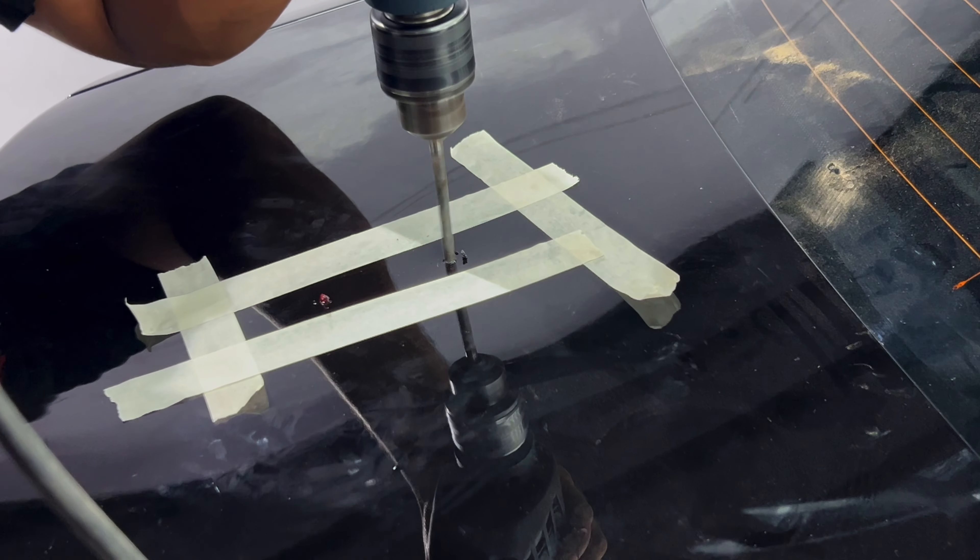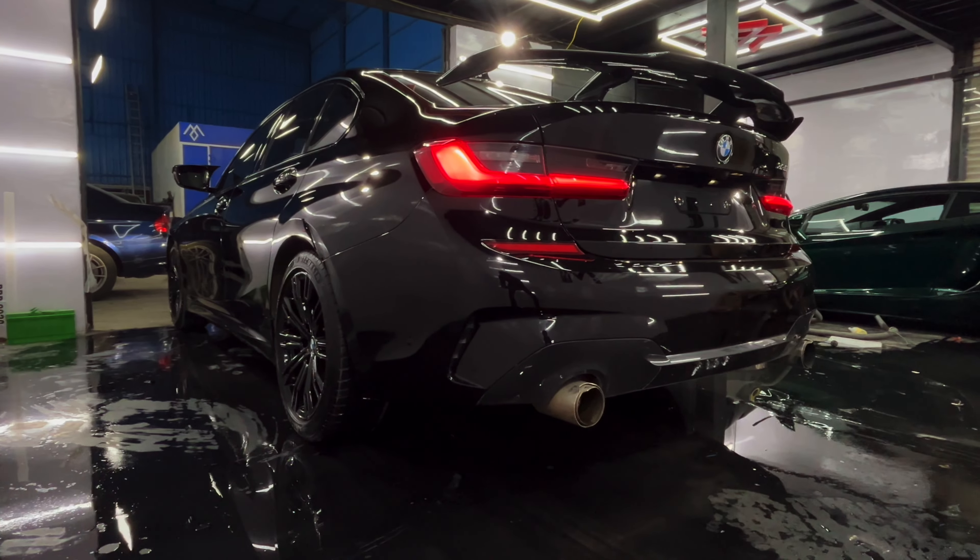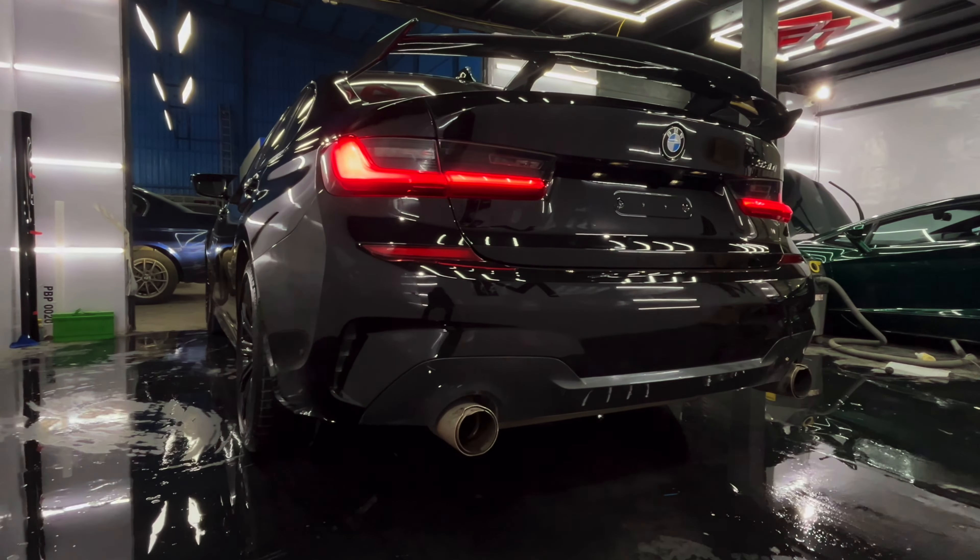We're adding a carbon fiber spoiler. This not only enhances the aerodynamics, but also gives the car a sporty, aggressive appearance.